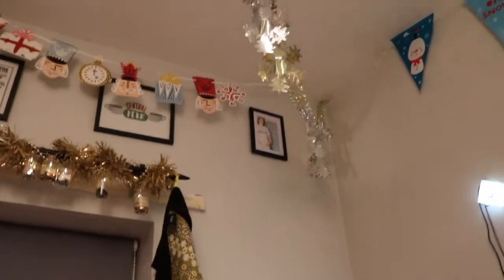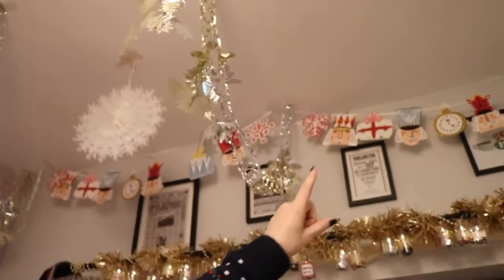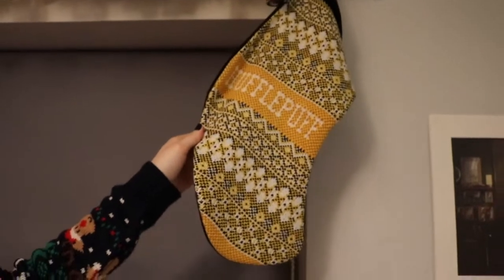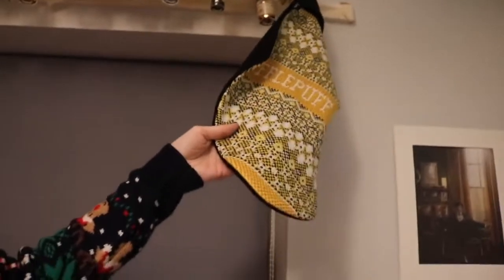I want to put some Fantastic Beasts posters I got from the cinema into a frame to match over here as well. I got all these Christmas decorations from Poundland. Then obviously here I have a Benedict Cumberbatch Sherlock photo which I got from Madame Tussauds. This is a Hufflepuff stocking that I got from Typo — it was about 12 pounds. I thought it was 50% off on Black Friday, got to the tills and it wasn't, but it was worth it.